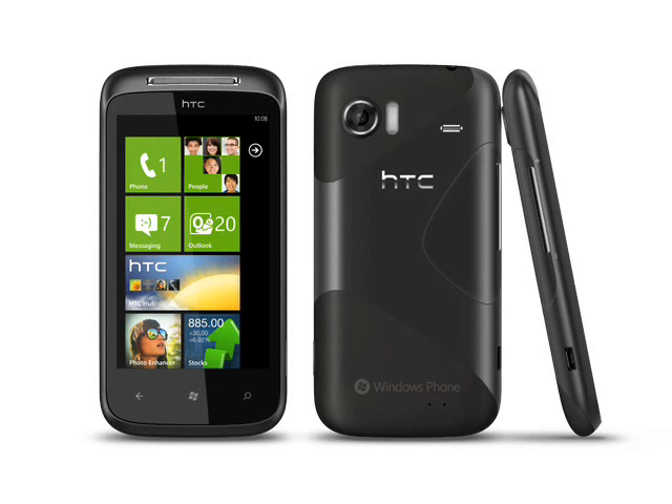The camera is significantly better than most rival Windows Phone 7 devices, with a higher pixel count and a better flash. Other than that, most Windows Phone 7 handsets seem to differentiate themselves on screen size, and at 3.7 inches the Mozart is about in the middle.